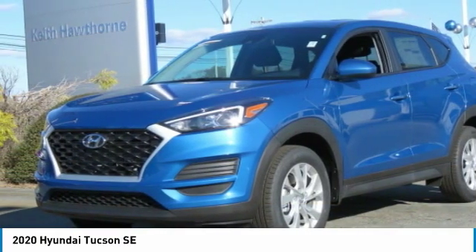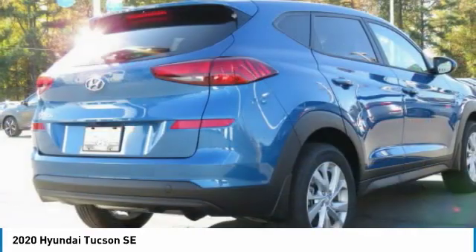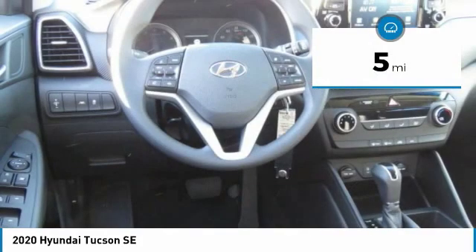Tucson takes the boxy utility vehicle and transforms it with flowing curves, graceful lines, and style to spare. It's the future of the crossover and is priced below twenty-five thousand dollars. This vehicle has less than one hundred miles.